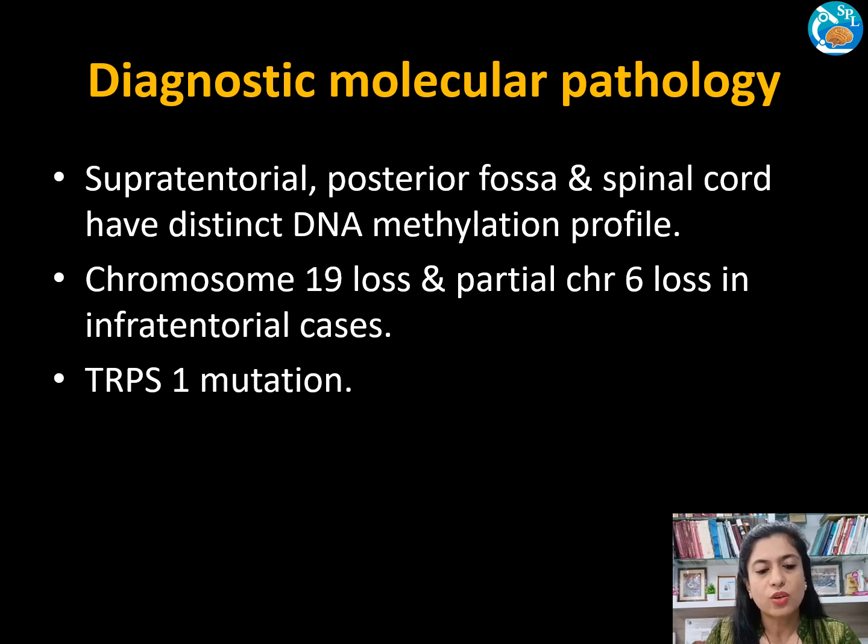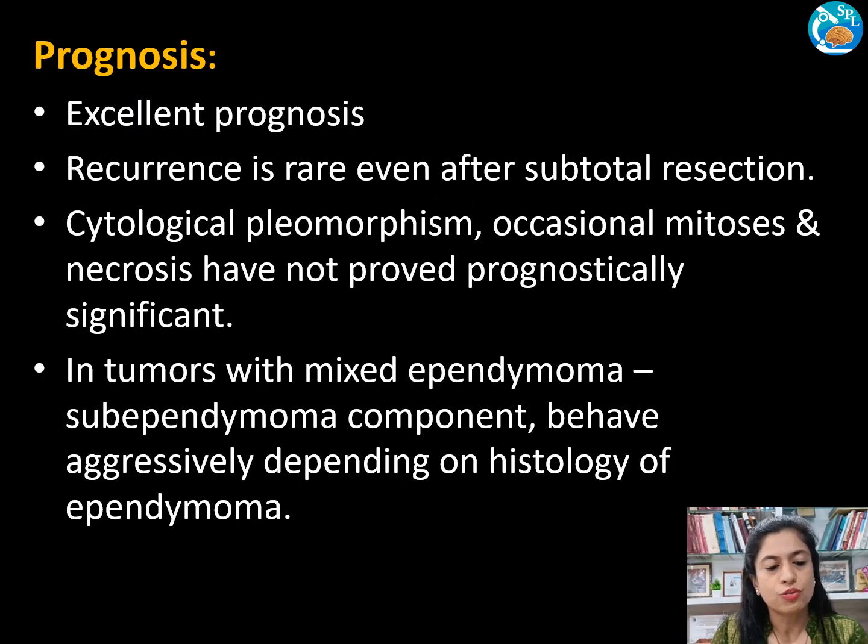Coming to diagnostic molecular pathology, sub-ependymomas in the supratentorial, posterior fossa, and spinal cord have a distinct DNA methylation profile. Chromosome 19 loss and partial chromosome 6 loss are found in infratentorial cases, and TRPS1 mutation is also found.